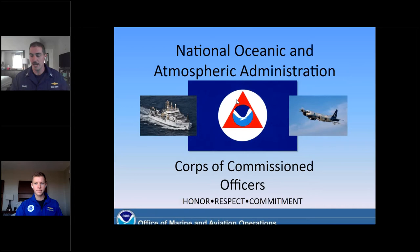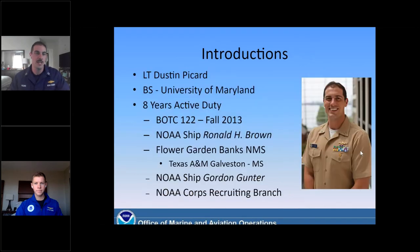Thank you, Katie. Good afternoon, everybody on the line, and good morning to those in different time zones. My name is Lieutenant Dustin Picard, and I've got a quick introductory slide. I've been with the NOAA Corps now for about eight years. I previously got a general marine science degree at the University of Maryland and shortly joined the Corps thereafter. I graduated from BOTC 122, and Lieutenant Connor McGinn, my partner today, is one of my classmates.